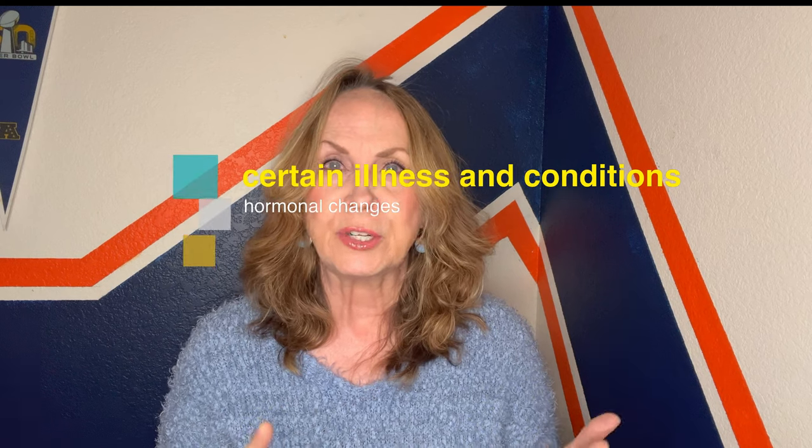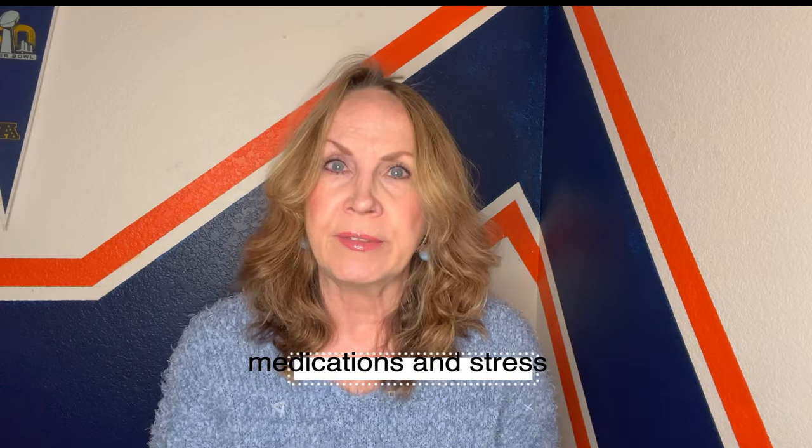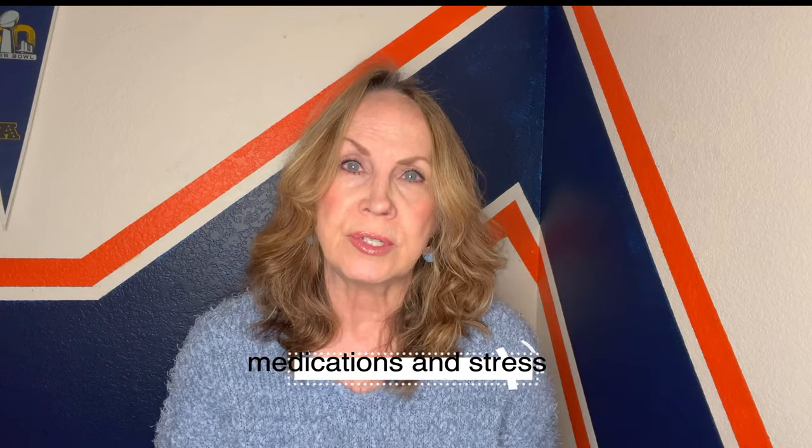So by blocking that process, your hair is able to grow again. There could be various reasons why you're losing your hair — it's not just the genetic component. It's important to understand that this video is specific to the genetic reason. You could be losing your hair not just due to genetics, but also certain illnesses and conditions, hormonal changes, medications, and stress.